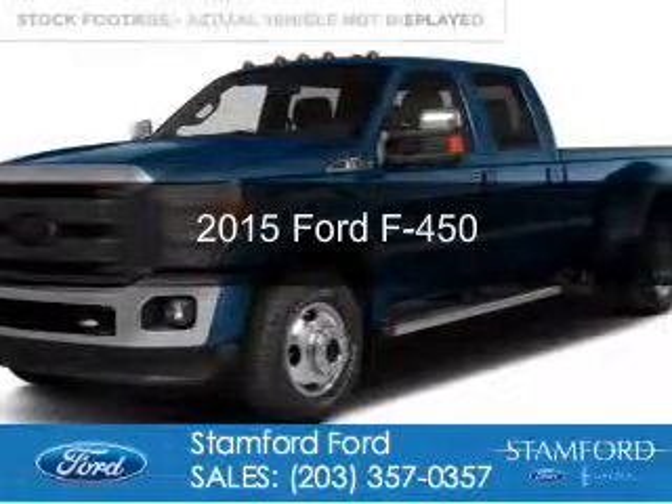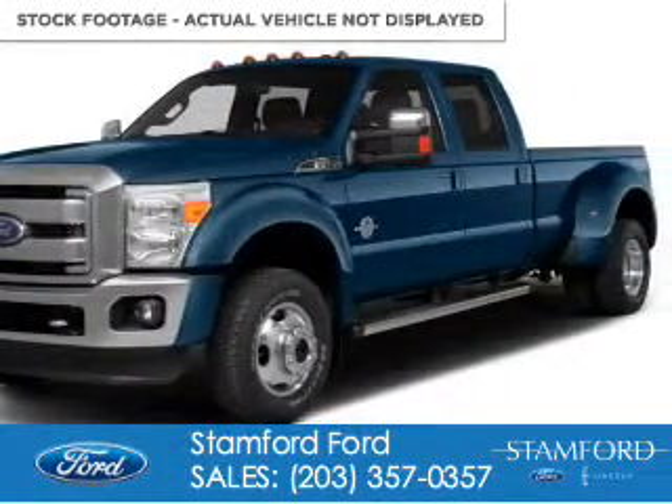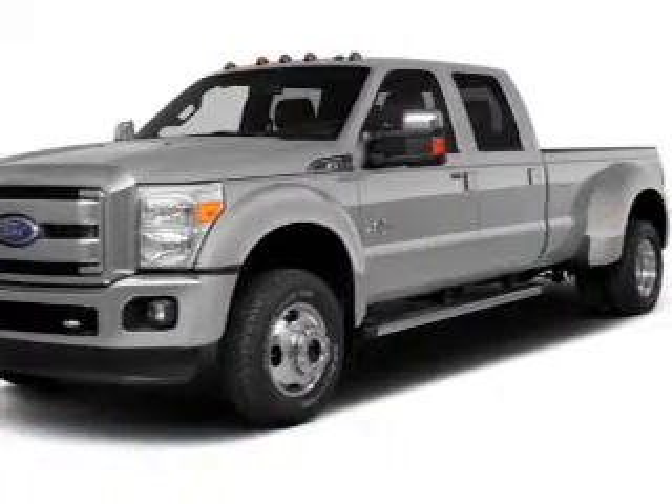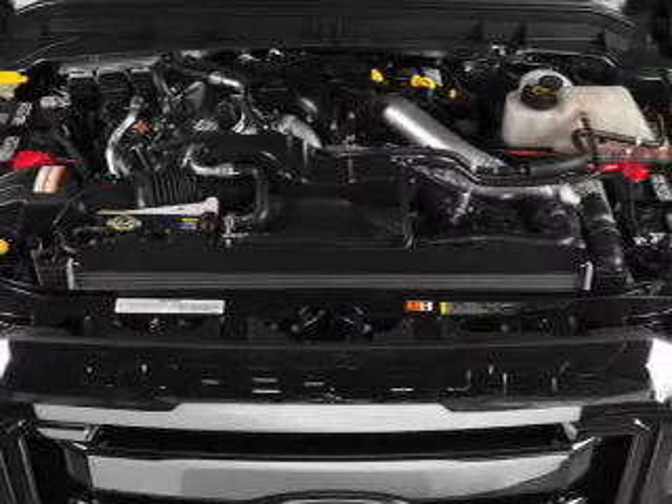This is a new 2015 Ford F450. It's powered by four-wheel drive, a 6.7-liter, eight-cylinder engine, and a six-speed automatic transmission.